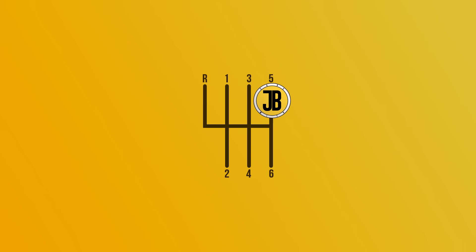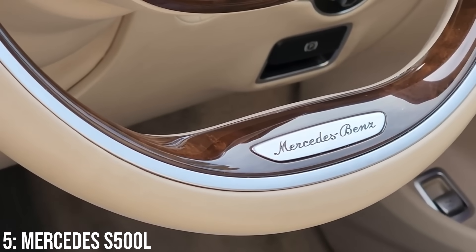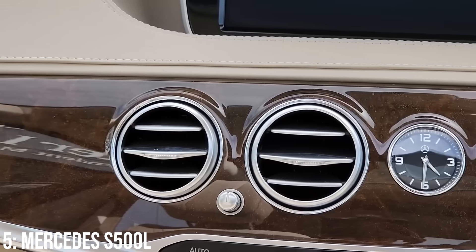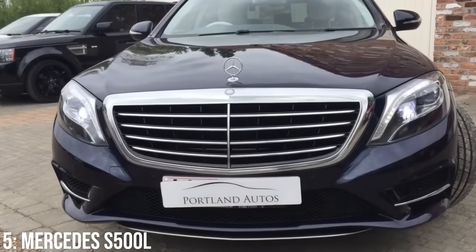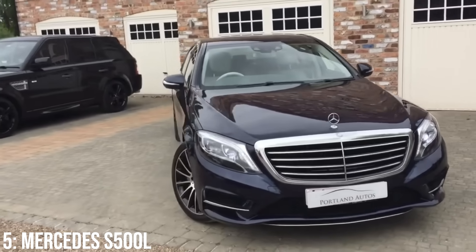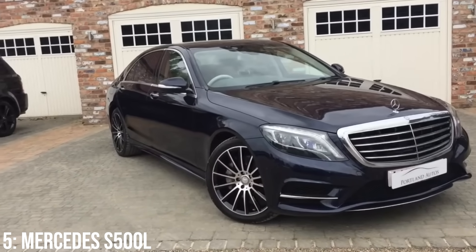Let's kick this video off with arguably the best luxury car you can actually buy within our price range. It definitely has to be up there as the flagship Mercedes luxury car which usually sets the standard for luxury tech within cars. In this case it's the Mercedes S500L from the W222 generation, with the L of course standing for long wheelbase, meaning you get a little bit of extra legroom in the rear and the car gets categorised as a limousine.